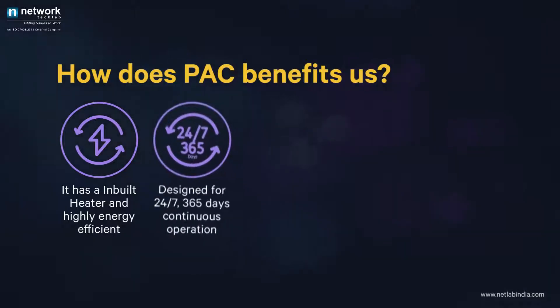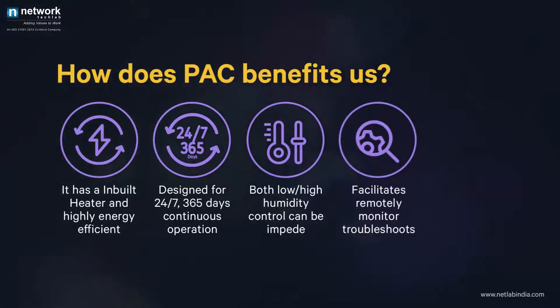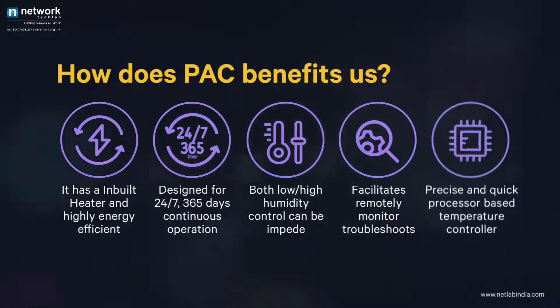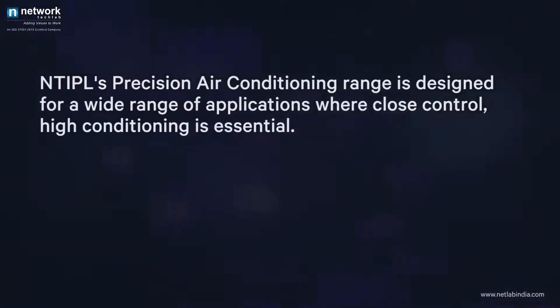Designed for 24/7, 365 days continuous operation, both low and high humidity control can be implemented. It facilitates remote monitoring and troubleshooting, with a precise and quick processor-based temperature controller.